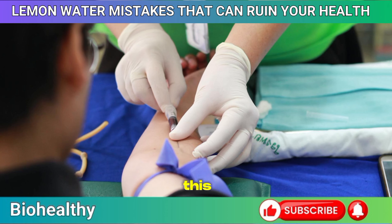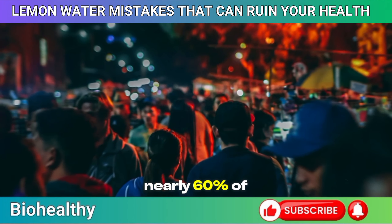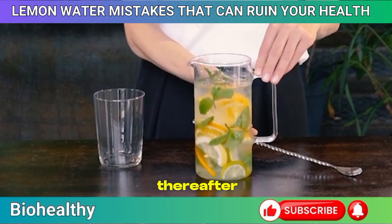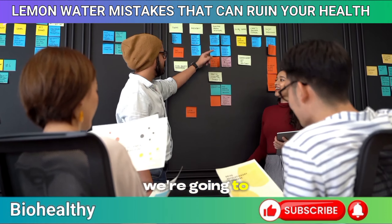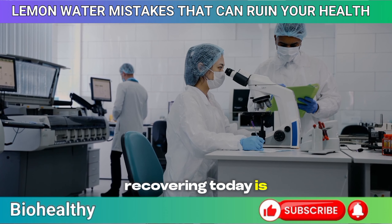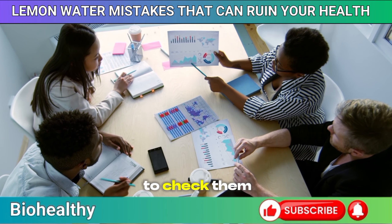A lot of people don't realize this. But according to a study published in the American Journal of Clinical Nutrition back in 2017, nearly 60% of people make at least one major mistake when preparing or drinking lemon water. These mistakes could be affecting the very benefits they're after, and in some cases, even putting their health at risk. But don't worry, we're going to go through it all together today — what to avoid and how to do it right. Everything we're covering today is backed by solid research and advice from health professionals. I've linked all the studies and sources in the description below.